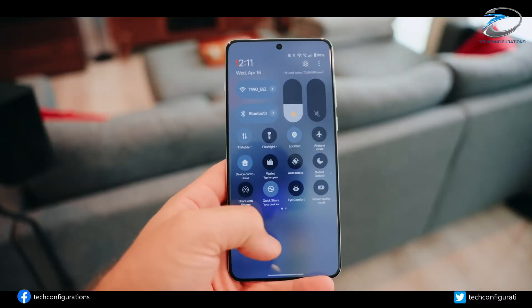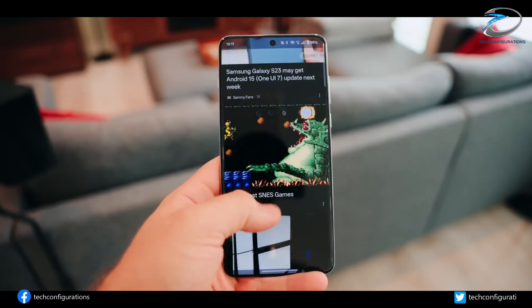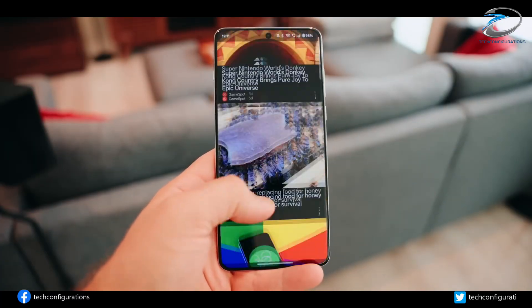And no, this isn't a cheaper screen. Li confirmed the new BOE X3 panel actually costs more than the X2 display used in the OnePlus 13.